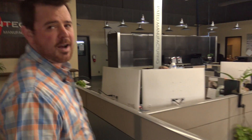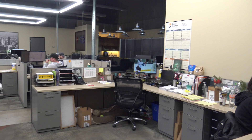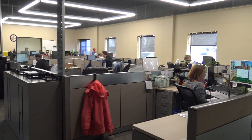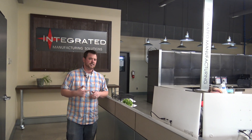Our entire process starts right here with customer service, order entry, sales. These gals up here get your PO in. They're gonna throw it in the system and we're gonna be ready to rock and roll over to engineering. So follow me to engineering.